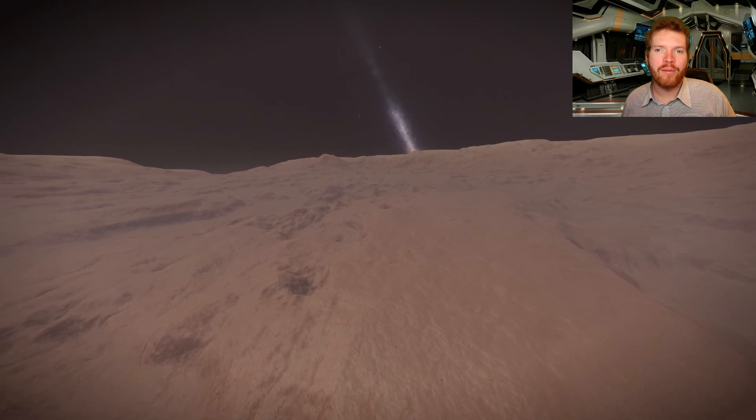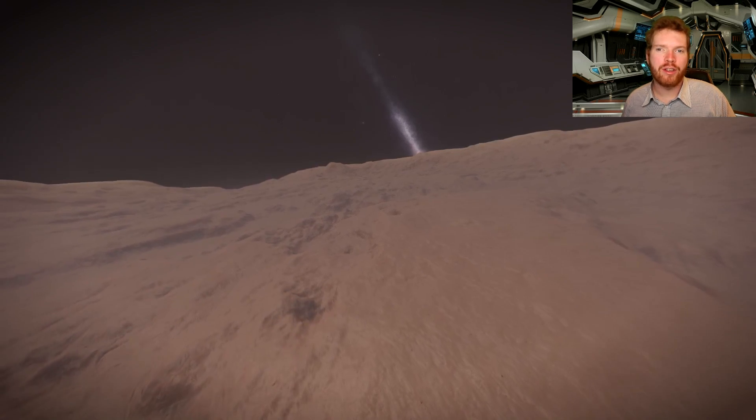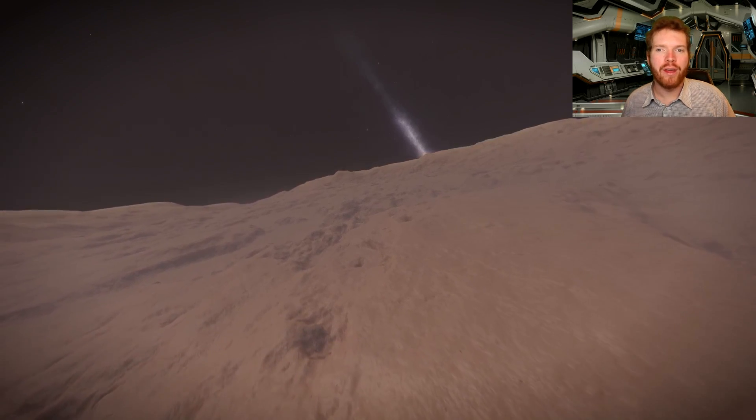Hello ladies and gentlemen and welcome back to Elite Dangerous with Down to Earth Astronomy and to another episode of Worth a Visit.